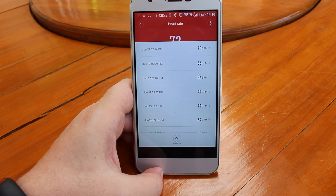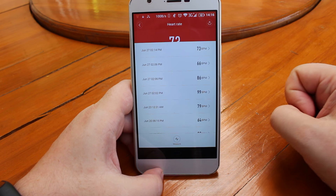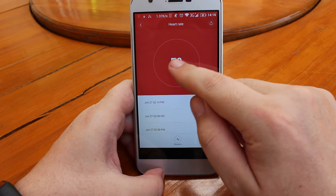The heart rate monitor has many shortcomings. First, it can only do a one-shot measurement, and second, you can also trigger it from the phone.